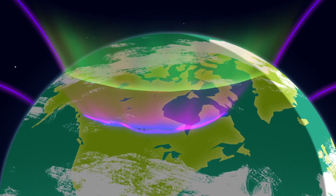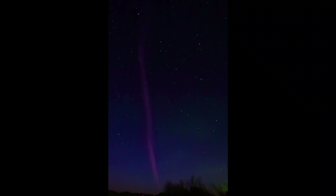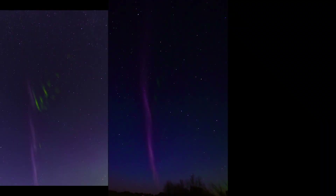The charge ionizes the atmosphere and produces oxides of nitrogen and hydrogen. Both compounds contribute to ozone loss.